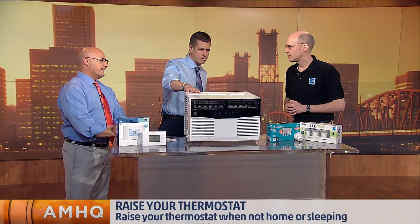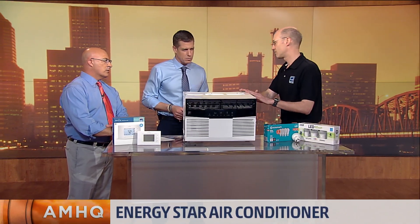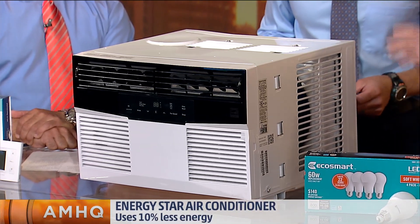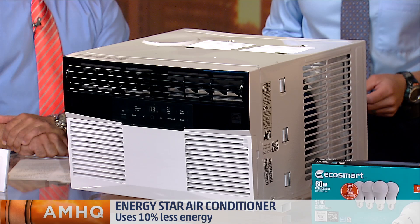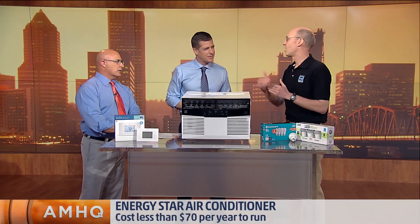What about the air conditioners themselves? What kind of differences do we have? Well, we recommend you get the ENERGY STAR certified models, because they're going to perform 10% better than a typical model, and this one is also Wi-Fi connected, so you can do the same thing — let it get a little bit warm when you're away and then cool it off before you get home.